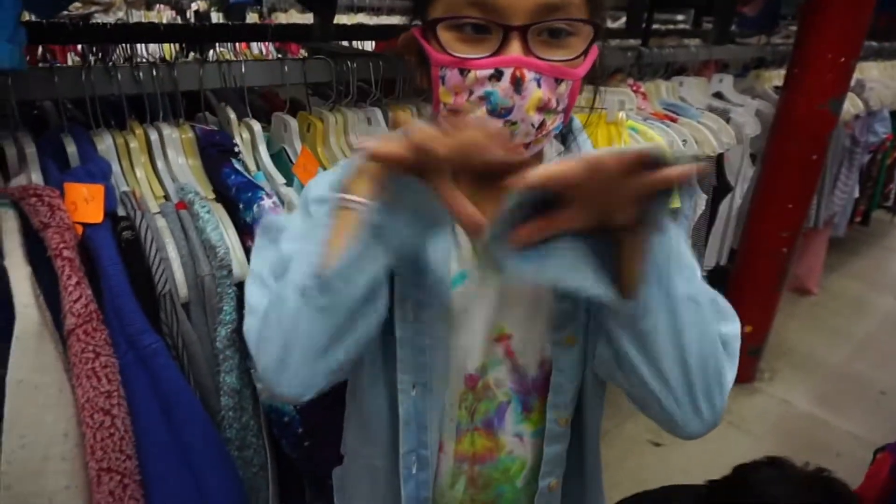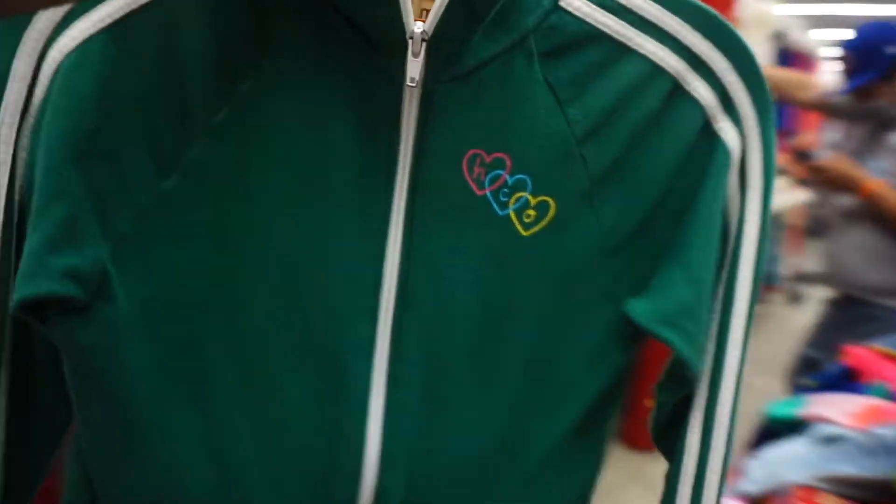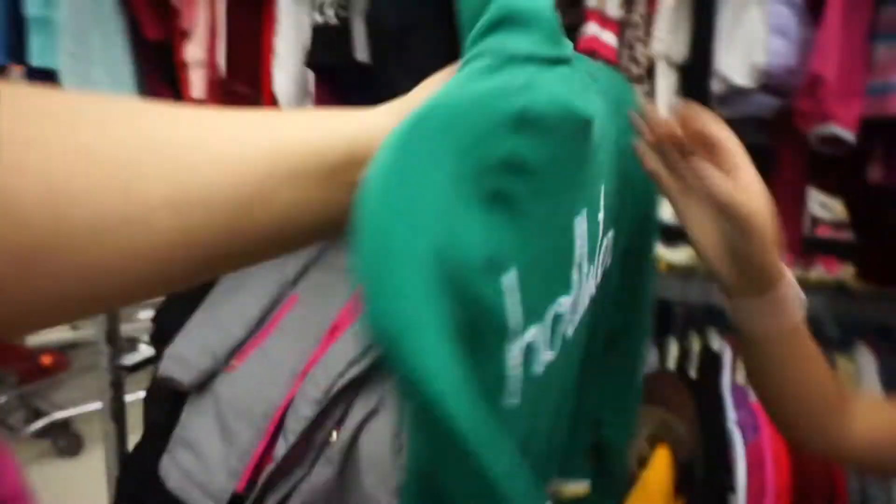It looks so nice, Sophie. I actually like it — I don't know why, it looks very nice. Look at this one too. I like this one — this sweater. I like this one too. Look at this sweater. Doesn't it look so nice?